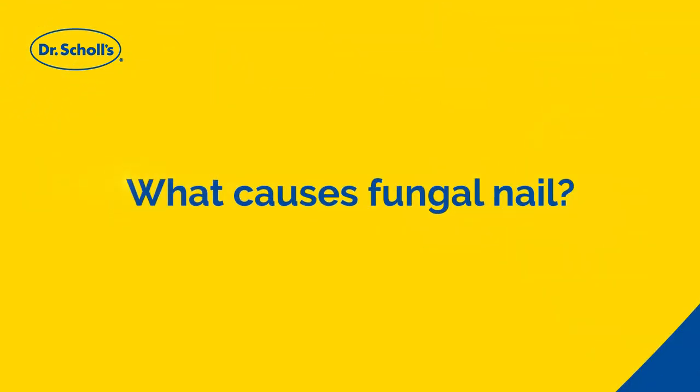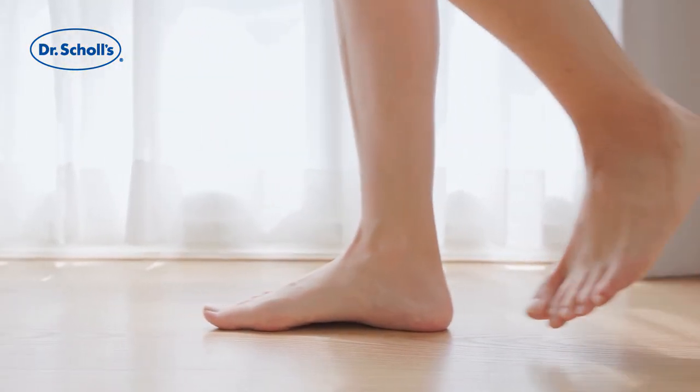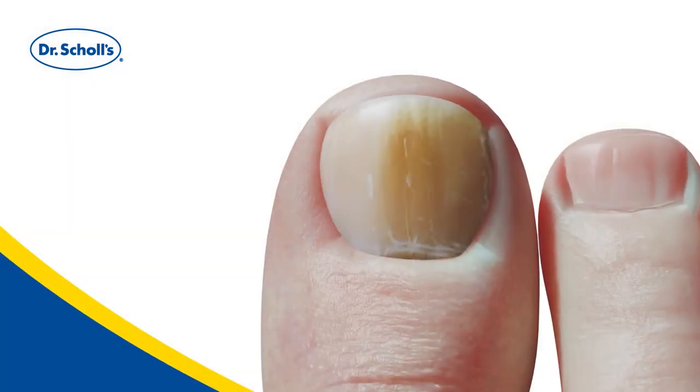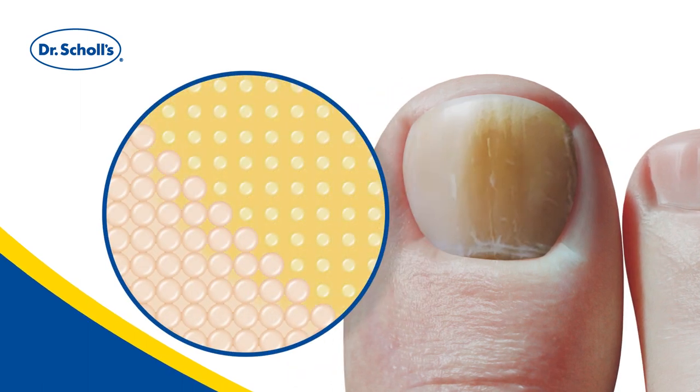What causes fungal nail? Fungal nail is caused by a fungal infection that lies in the nail bed. The fungus removes water from the nail, making it brittle and rough while also discoloring the nail to reveal a yellow-brown color.